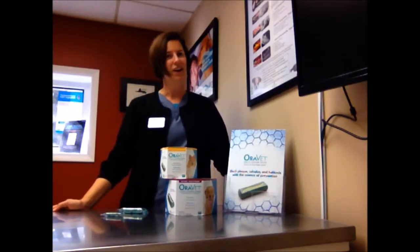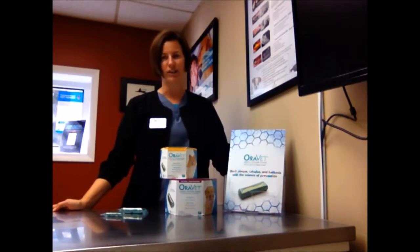AuraVet Chews are a wonderful option, a low-calorie option at that, for getting your dog the proper oral health that they need. Brushing can be a task for people. As you know, we brush twice a day. Dogs are at their own mercy for brushing their own teeth — they can't do it. So this is a great option for them.